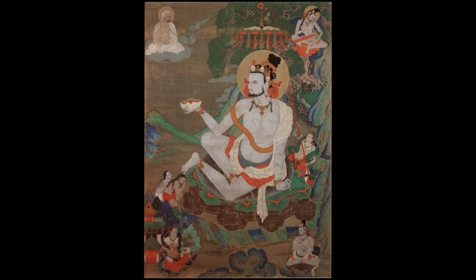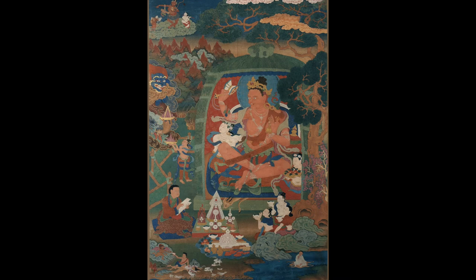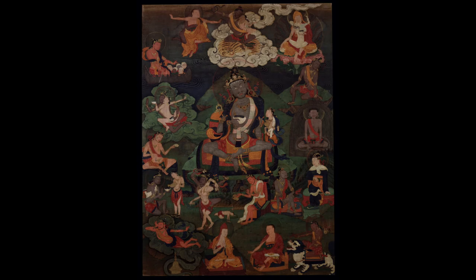Some of the best examples of the Kampagar style are sets of Mahasiddas — the 84 great Mahasiddas. We have a number of very good, very well-preserved examples with very little damage or extensive wear, giving us a lot of material to look at.